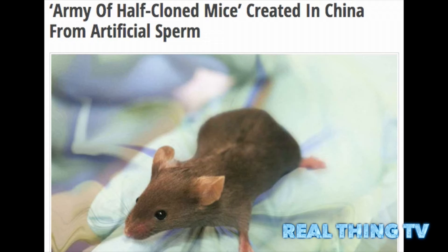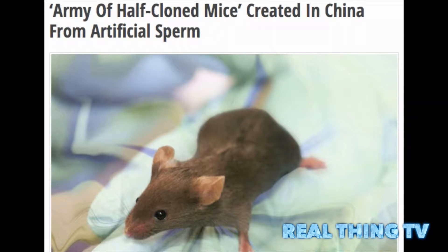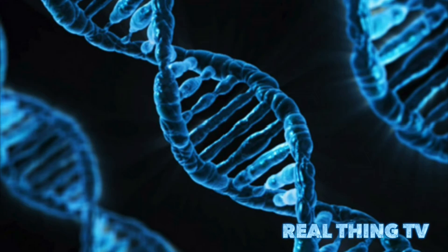Army of half-cloned mice created in China from artificial sperm. Researchers at the Shanghai Institute for Biological Sciences have successfully created artificial mouse sperm that are easily replicable. When implanted in an egg, they more reliably grow into healthy mice.